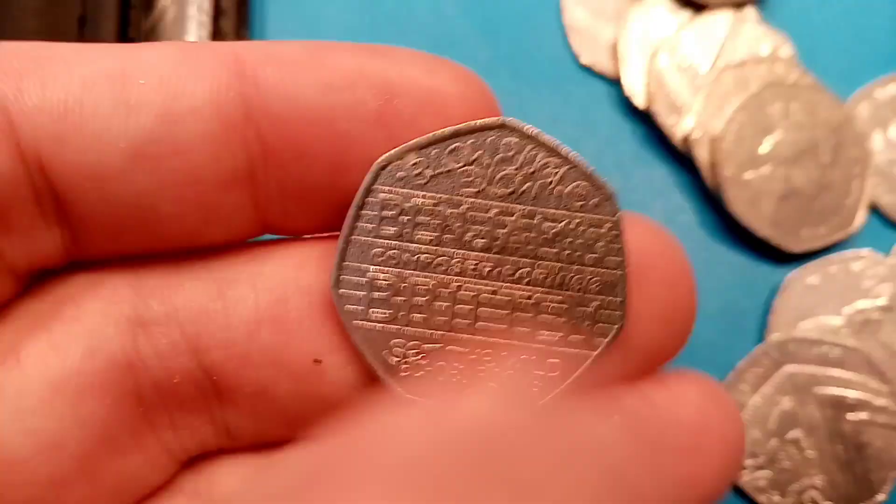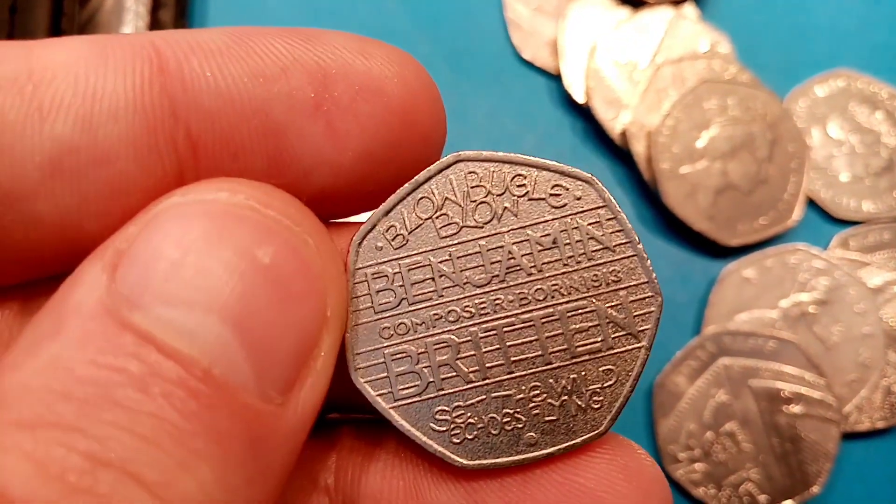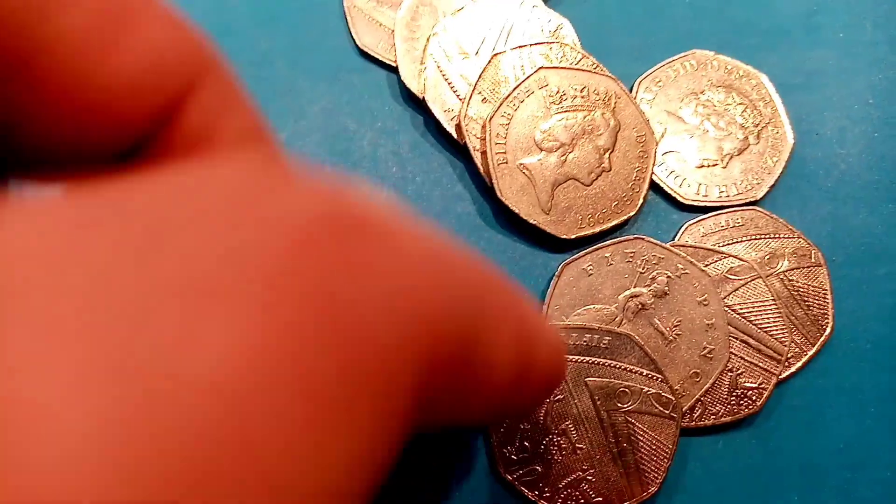The second one today is the Benjamin Britten Composer 50p coin, 2013. These are only worth the face value of 50p, but nevertheless a really nice coin if you do find one.